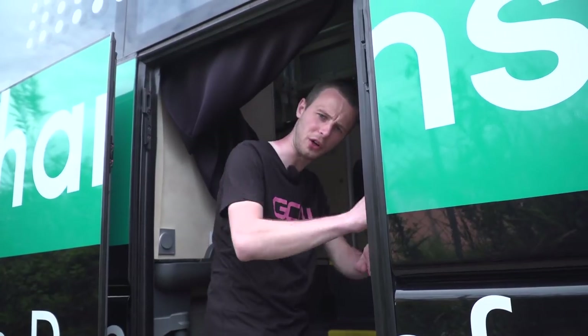This is Bora-Hansgrohe's team bus for the 2017 Giro d'Italia. It's one of two they have. Let's take a look at the Bora-Hansgrohe bus.